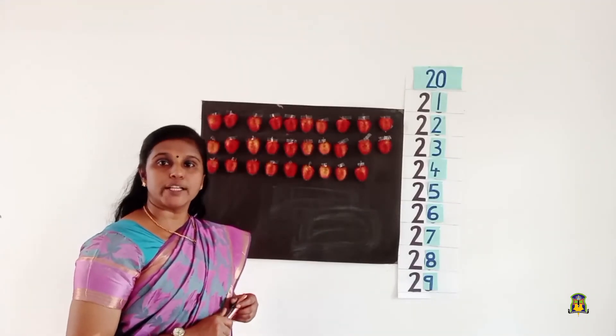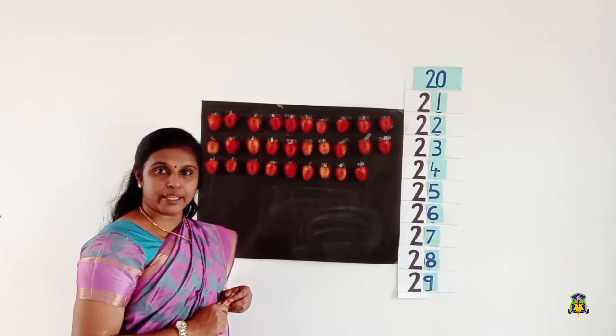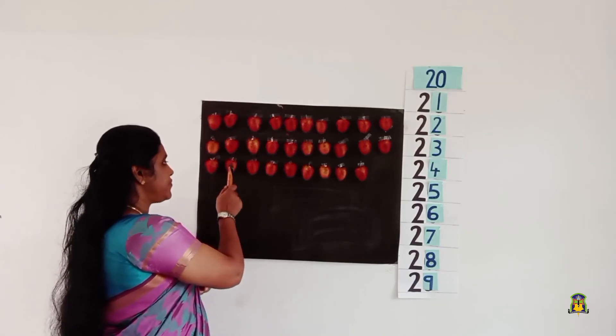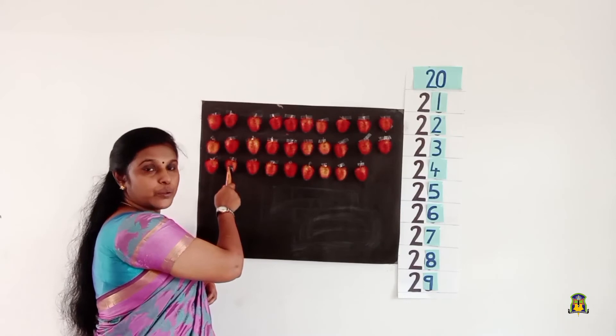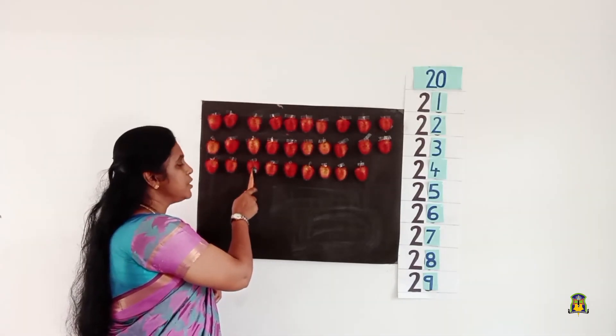Let's see what comes after number 20. After number 20, it's number 21. After number 21, it's number 22. After 22, it's number 23.